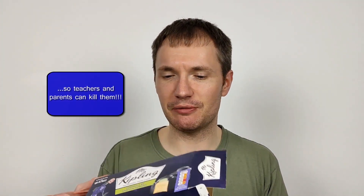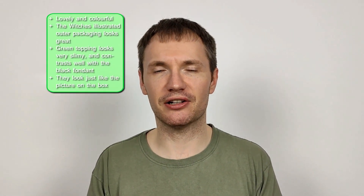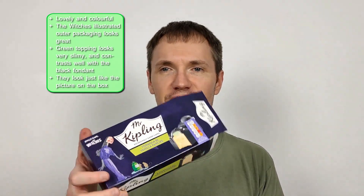I think regular French Fancies are better than these — that always seems to be the case with these limited edition French Fancies. They lack the variety to start with. The proper French Fancies come in three different types — you get a bit of variety, they look more colourful, and they just have a flavour to them. But they're not bad. I think they look good and they'll be good for Halloween. It's a nice limited edition — something a bit different.